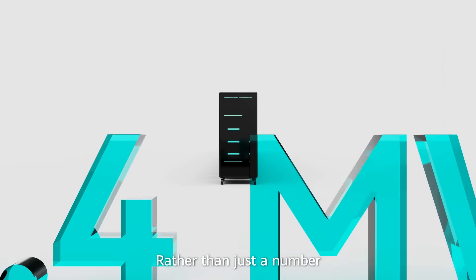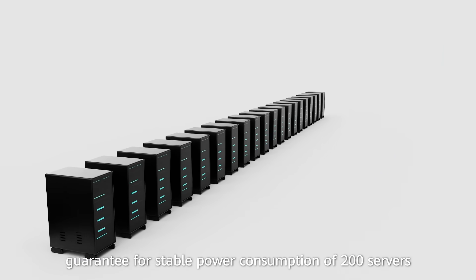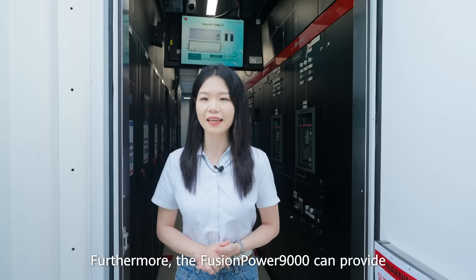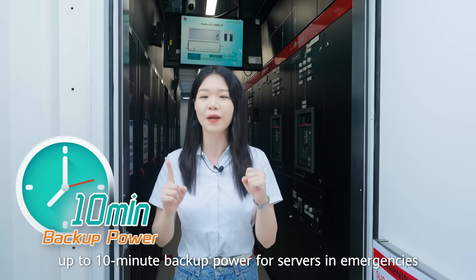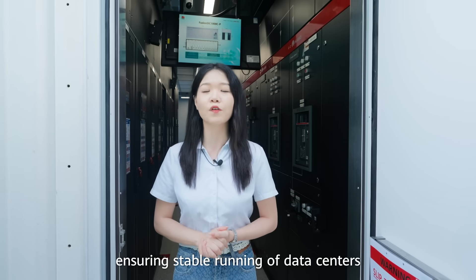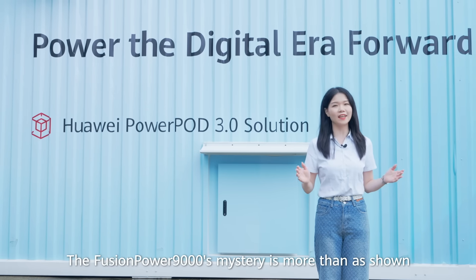Rather than just a number, the 2.4 MW power supply capacity provides a powerful guarantee for stable power consumption of 200 servers. Furthermore, the Fusion Power 9000 can provide up to 10-minute backup power for servers in emergencies, ensuring stable running of data centers. The Fusion Power 9000's mystery is more than as shown.